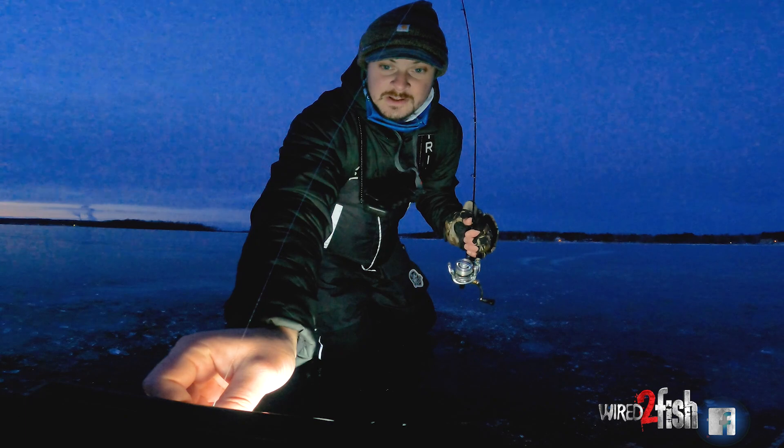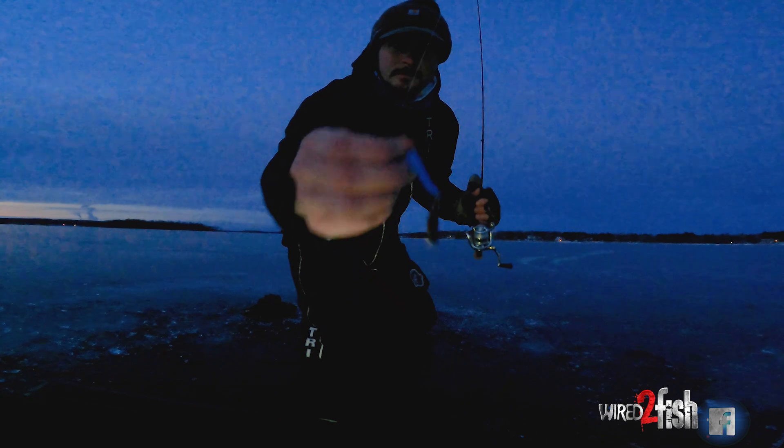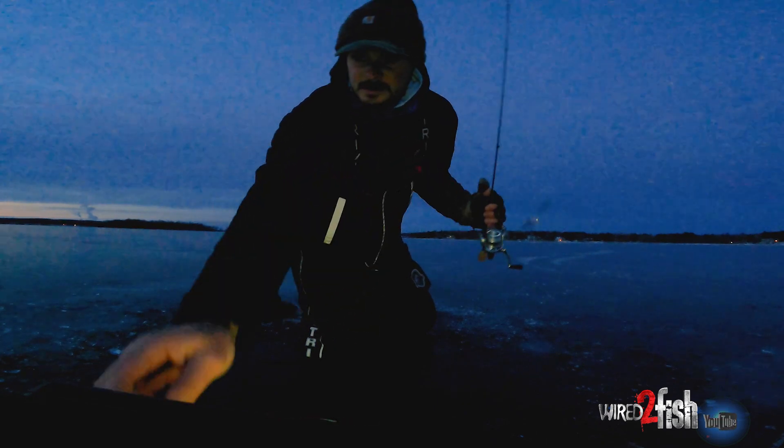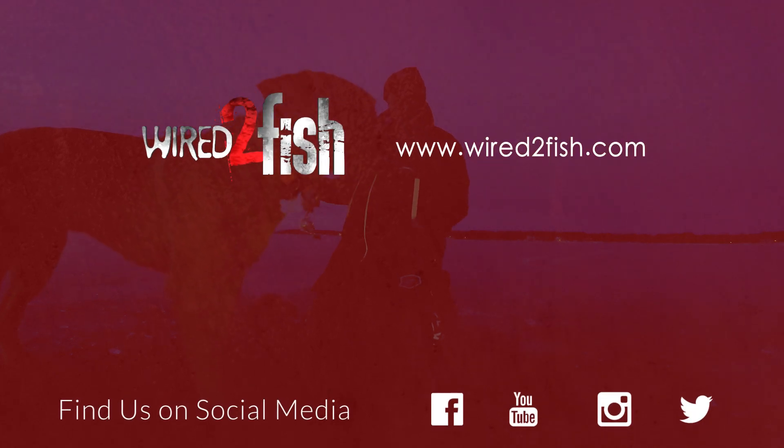The Humminbird Helix has a nice feature called Jig Charge, which gives me a bright screen for about 8 to 10 seconds. The back of this tumbler spoon is glow blue — that just adds a little bit of attraction so fish can see it from a longer distance. You can actually see that thing glowing down toward the bottom through the clear ice. I'm a firm believer in using that every now and again, especially in that low light period. It's nice on the Helix to just lean over and hit Jig Charge and get 10 seconds of bright screen to light up your glow lure.